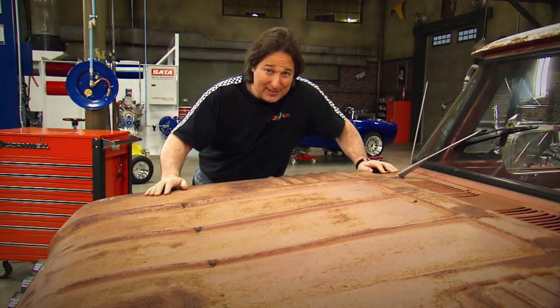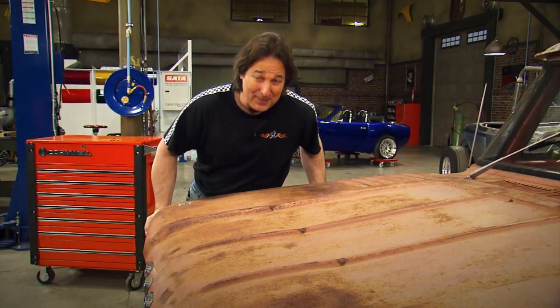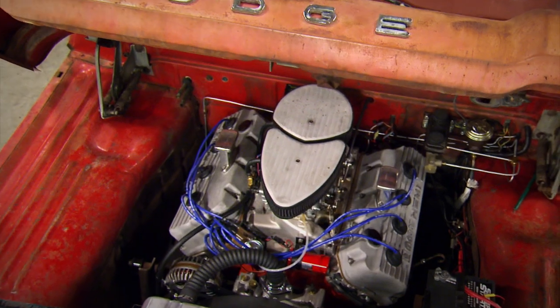That's where the project started to go in a little different direction, because John works at Mopar Performance. And in a moment of hot rod insanity, he stuffed a massive 528 Hemi and a Viper 6-speed into that old engine bay. That's awesome.